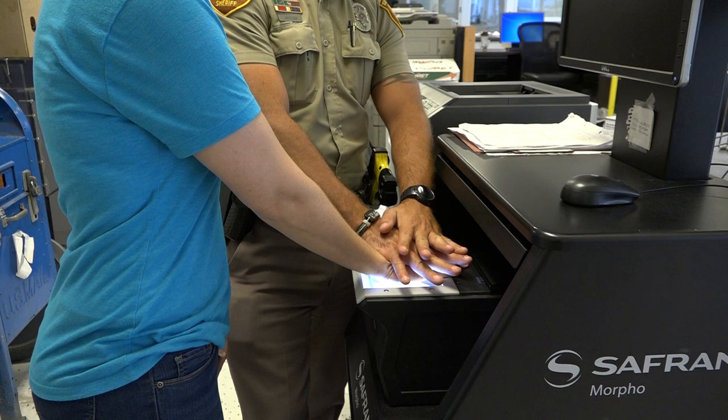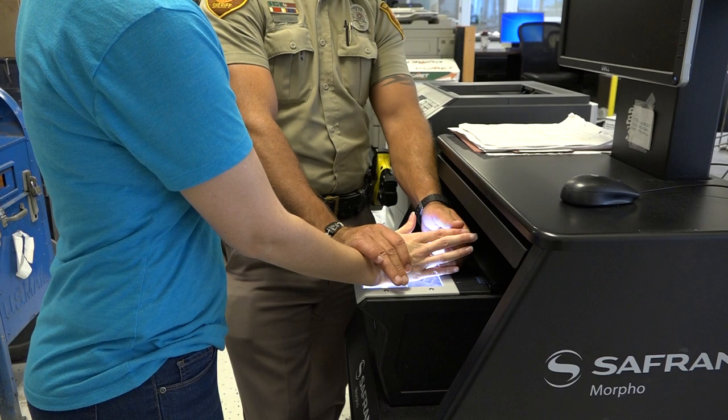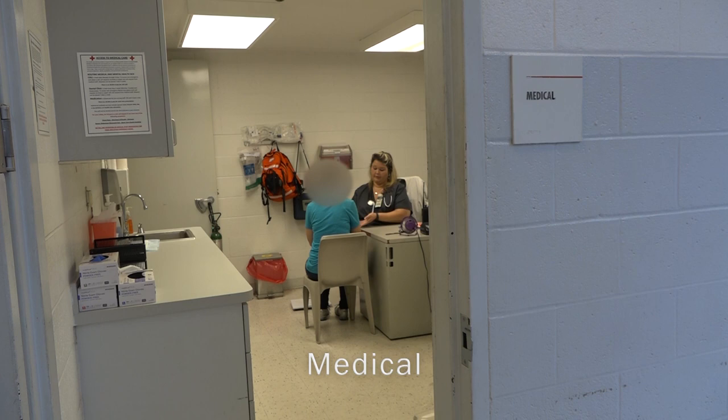The person will then go to the fingerprint area and have their fingerprints taken. Each finger and palm will be done individually. Once completed, the fingerprints are then sent to the Oklahoma State Bureau of Investigations to be catalogued.